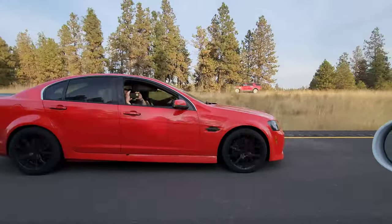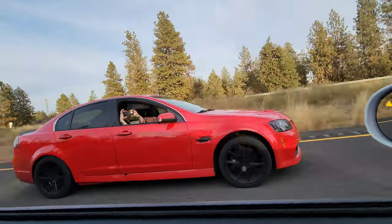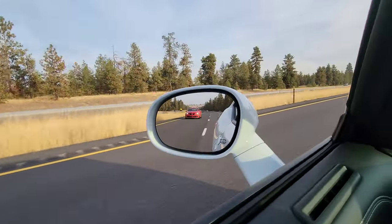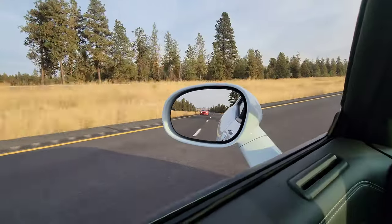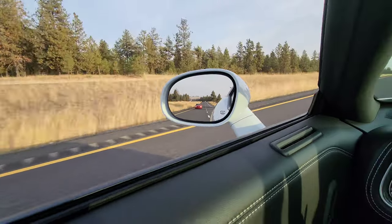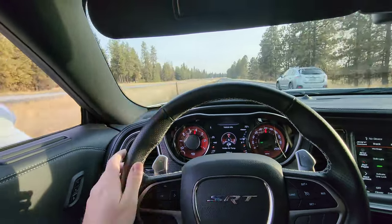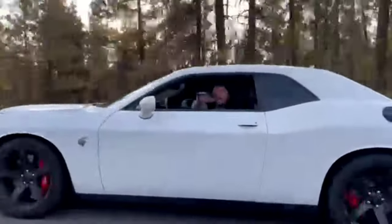Ready? One, two, three. Holy crap! Oh my gosh! Oh my gosh — that was a 60. Holy crap. The top end on this thing is insane.